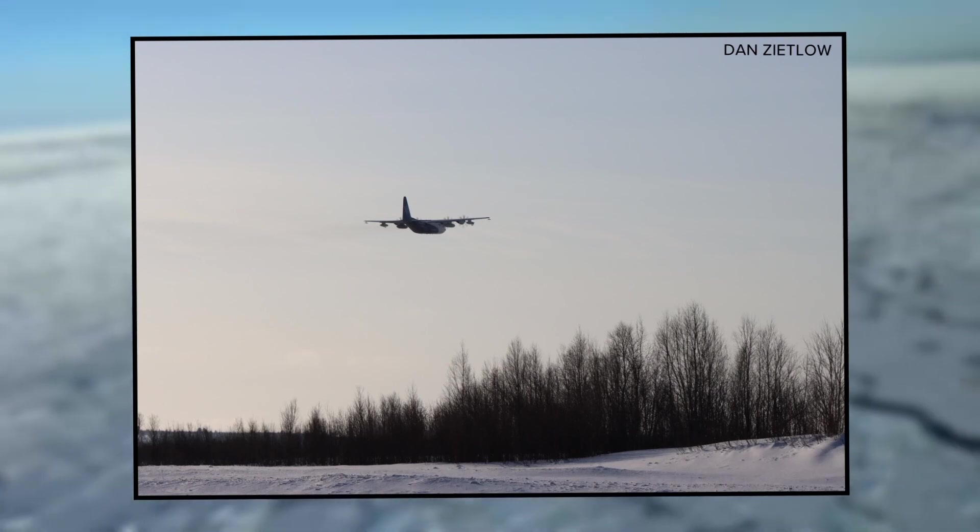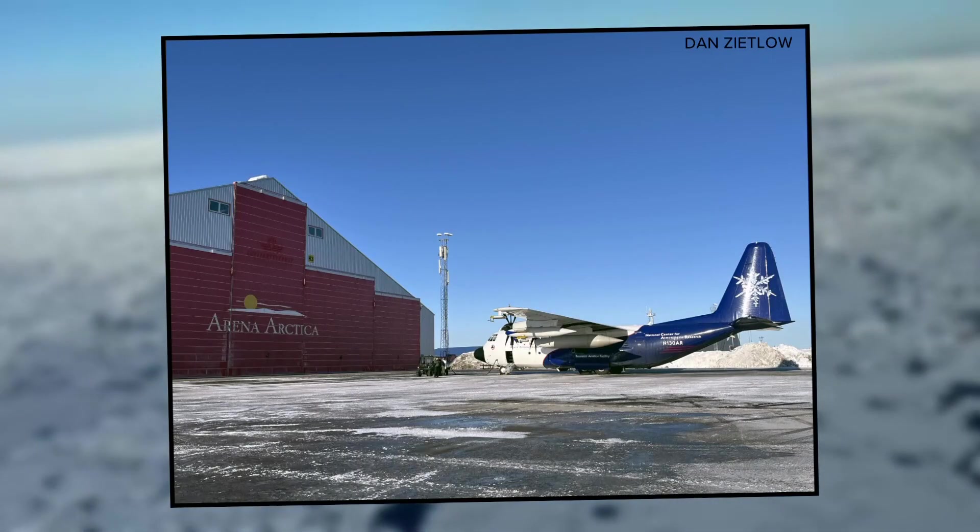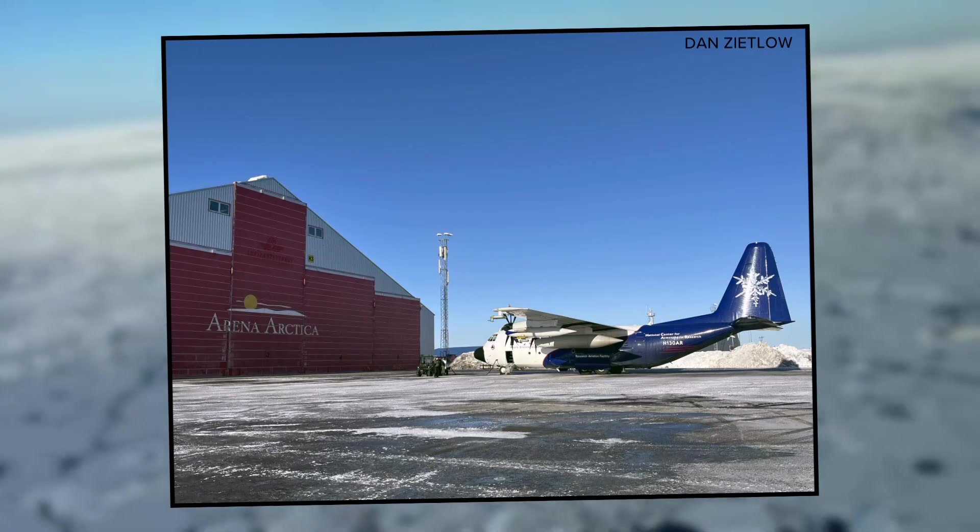To get a better understanding of what's going on inside them, the instruments included dropsondes — sensors released from pretty high up that fall down and send back measurements of temperature, wind, pressure, and humidity. This gives researchers a full 3D view of the atmosphere. Data collected here will improve climate modeling for the future.